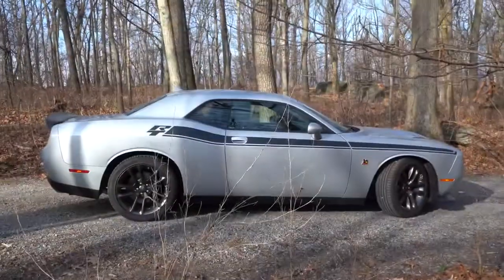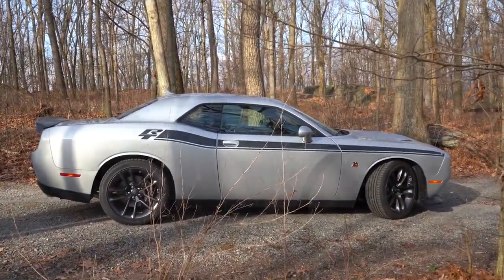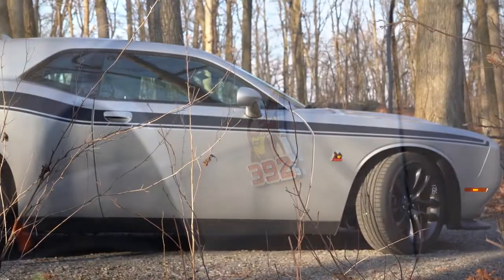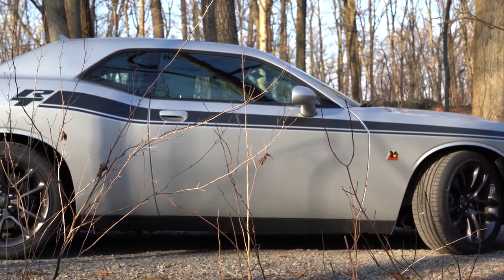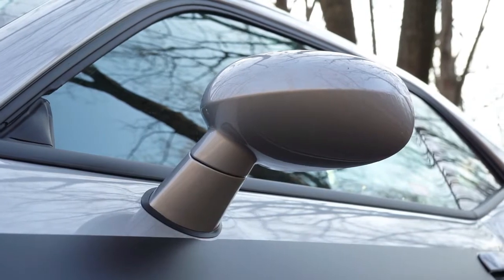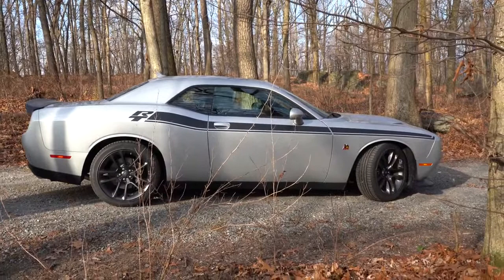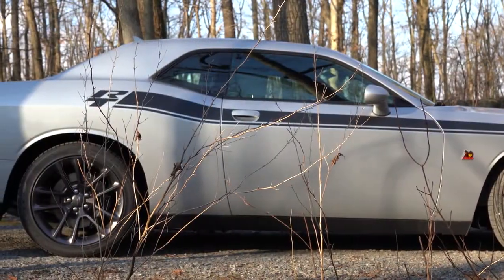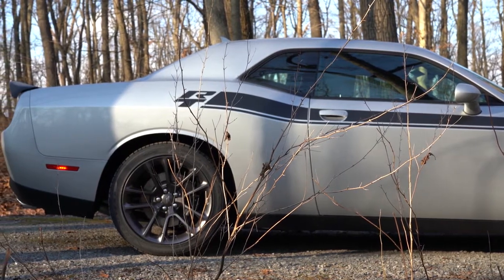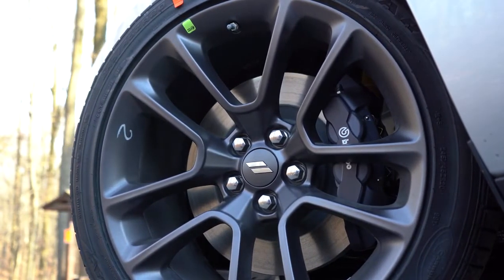From the side: black window surrounds and matte black side skirts come standard. There's the Bumblebee badging on the front fender with '392' just below — classic Scat Pack logo. The RT side graphics are optional. Side mirrors are body-colored, power adjustable, and heated — standard. The standard wheel setup is 20x9-inch double five-spoke alloys, with optional 20x9.5-inch designs available. The wide body variant goes up to massive 20x11-inch wheels for optimal grip and handling.